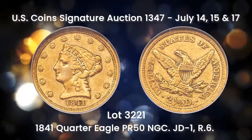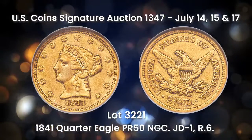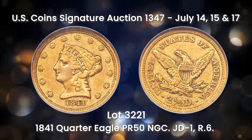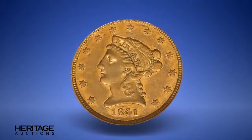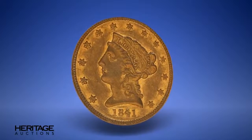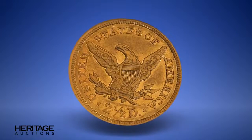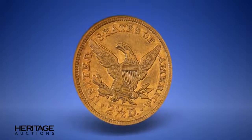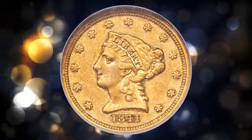Some certified as proofs and others called circulation strikes. Of the 16 coins, one has been missing for many years, and three others are permanently held in institutional collections, leaving only a dozen or so examples available to collectors. This piece shows glimpses of proof-like surface on both sides, graded proof 50 by NGC. Any appearance of the Little Princess is truly a headline event.